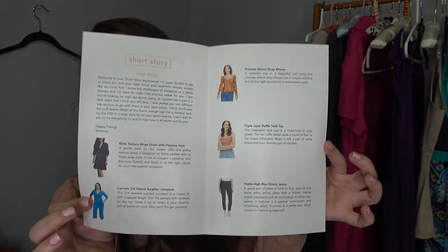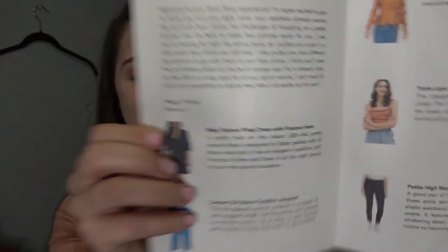So I'm going to read you her note, and then let's try this stuff on. So it's personalized — it says 'Hello, Alicia,' then it shows you everything that came in your box, and then you get a little note from your stylist. My stylist's name is Shannon. She says: 'Dear Alicia, welcome to your Short Story experience. I'm super excited to get to know you and your style more. Your aesthetic already sounds like so much fun. I know the challenges of shopping as a petite woman, and I'm here to make that process easier for you. I see you're looking for high rise skinny jeans, so I pulled you a pair in a dark wash that I think you will love.' I do like those jeans. 'I also pulled you two different top options to go with them in your favorite colors.' I noticed she put a pink and an orange top.